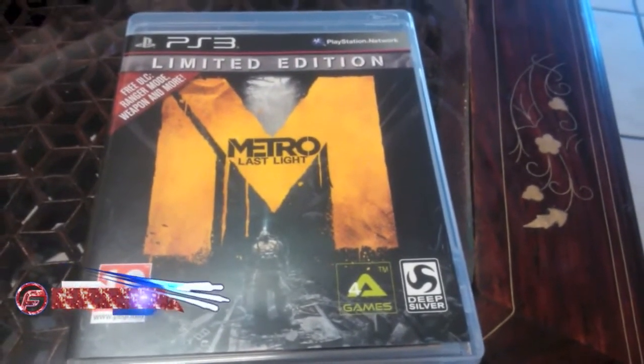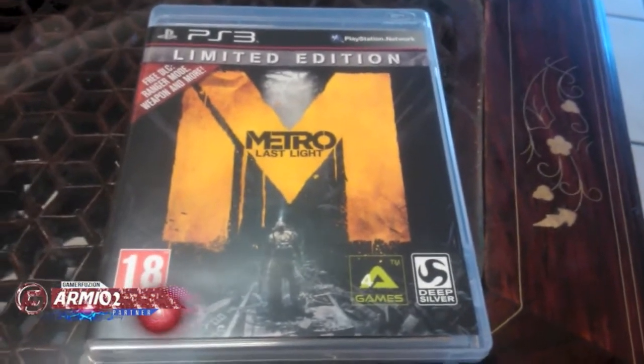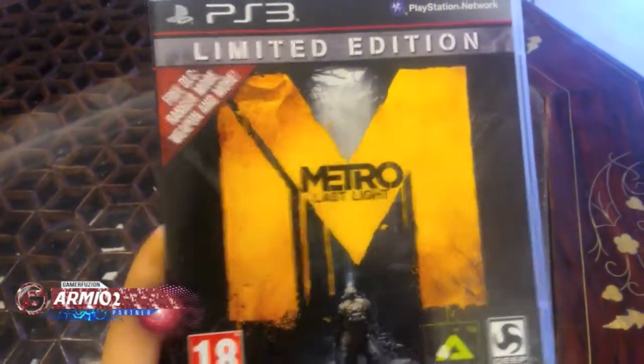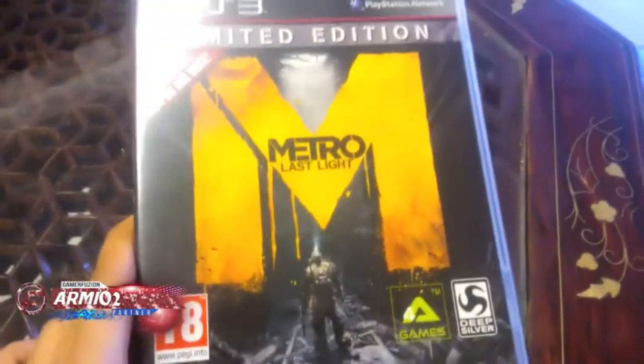Hey guys, this is armyyoutuber in the unboxing video of Metro Last Light Limited Edition on PS3. So this is the front cover. It has free DLC, Ranger mode, weapon and more. It's rated 18, it's by 4A Games, and it's the sealed one.